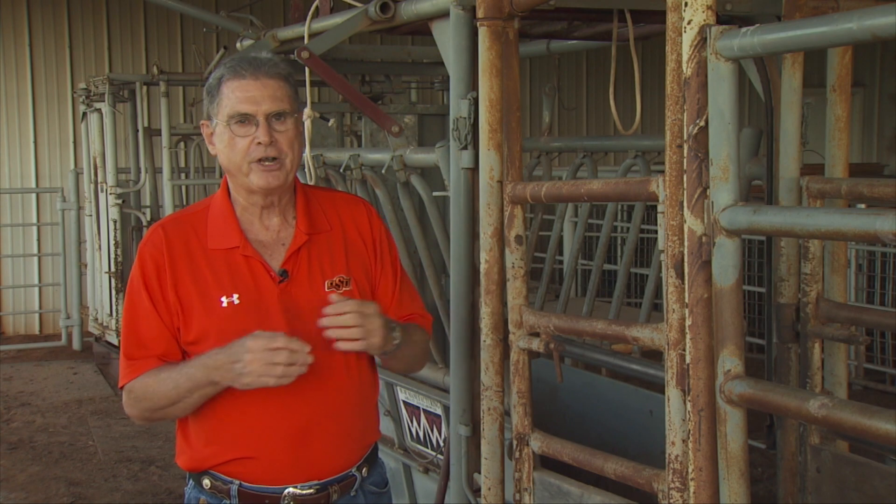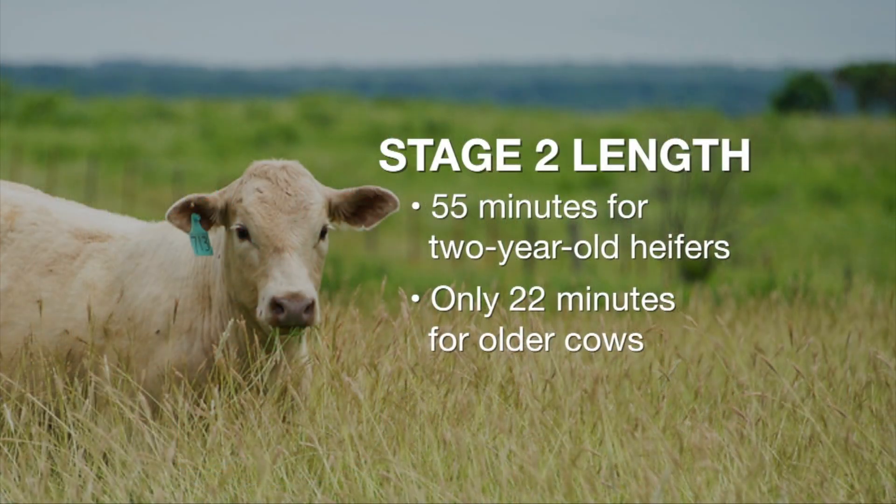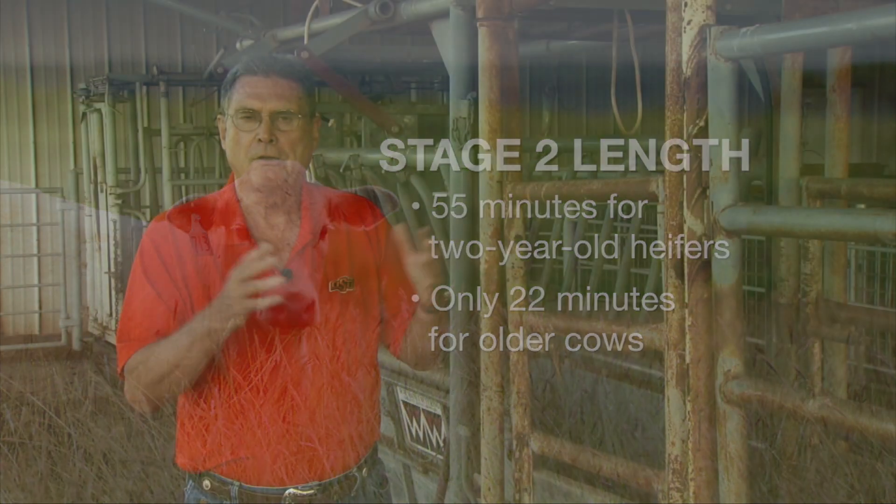In the case of two-year-old heifers, both the Montana and the OSU studies were very similar — one found an average of 54 minutes, the other 55 minutes. For mature cows that had had calves before, it was much shorter, as you might expect, with an average length of only 22 minutes.